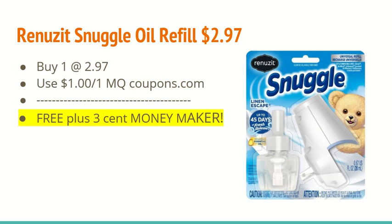The last deal is on the Renew It Snuggle oil refills — thank you to Ohio Valley Couponer for sharing this on YouTube. You're going to buy one at $2.97 and use the $3 off one manufacturer coupon from coupons.com. So it's going to be free plus a $0.03 moneymaker.